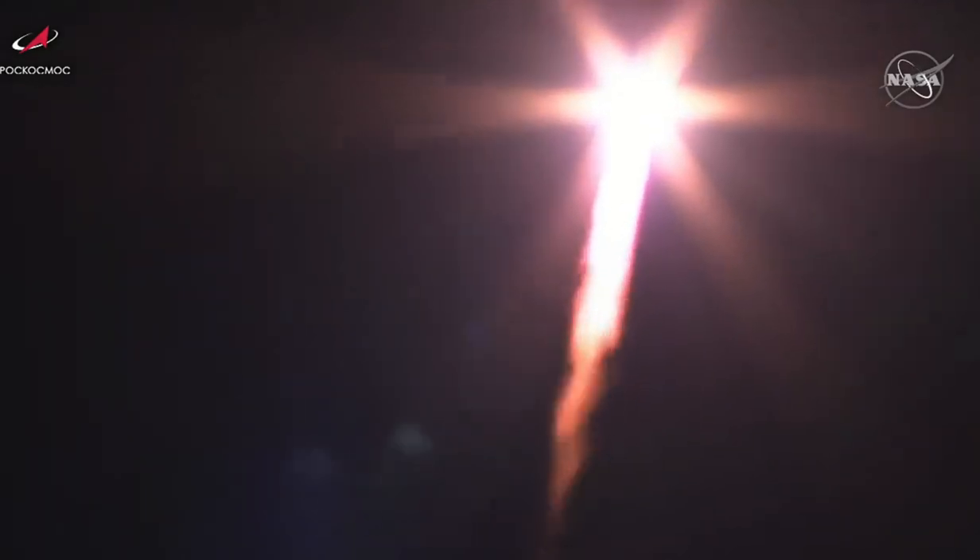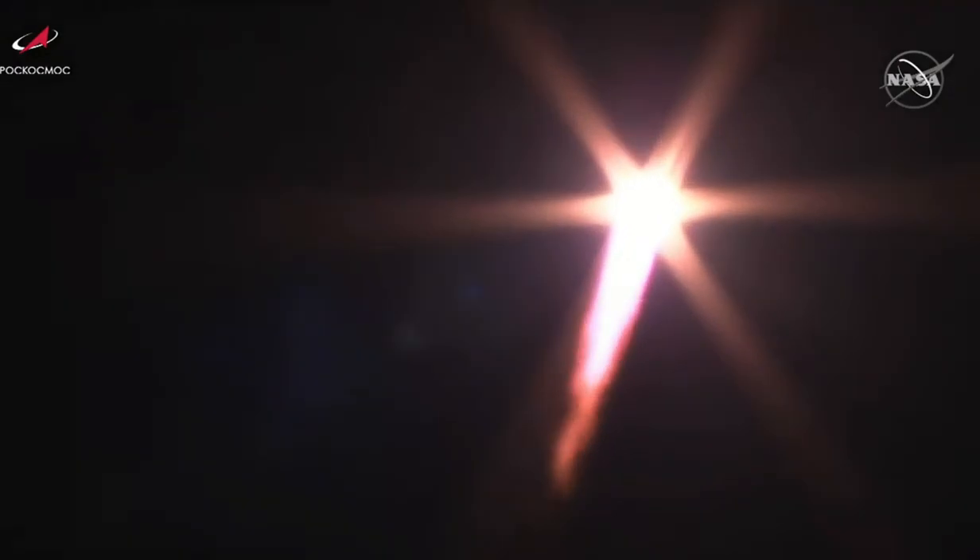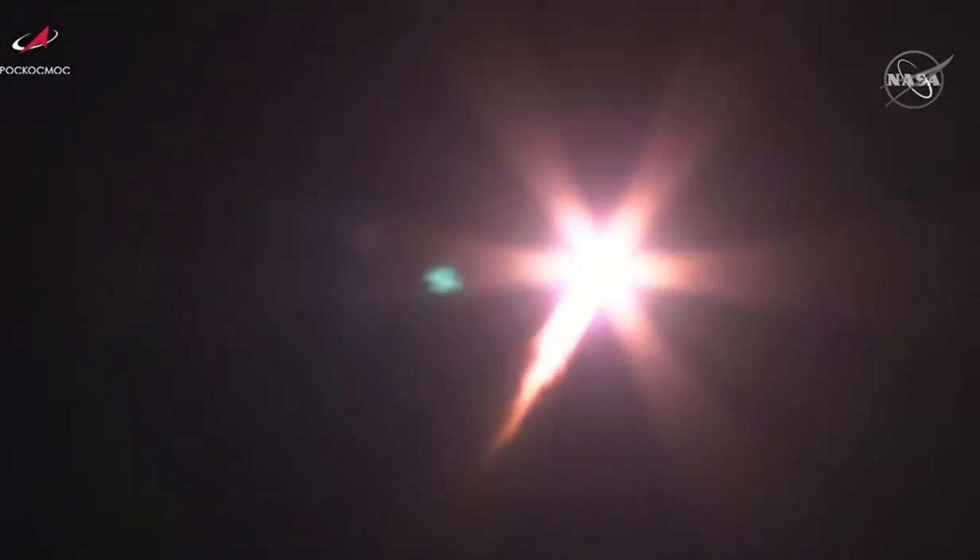Good roll, pitch, and yaw program reported from Baikonur. First stage performance reported to be nominal from the blockhouse in Baikonur. Good vehicle stabilization reported.